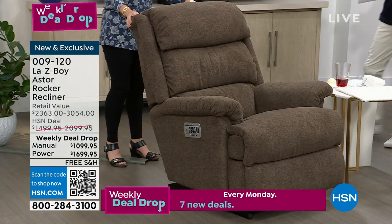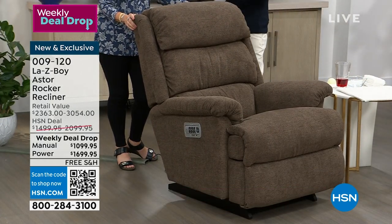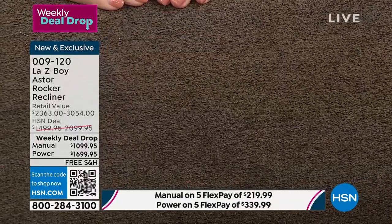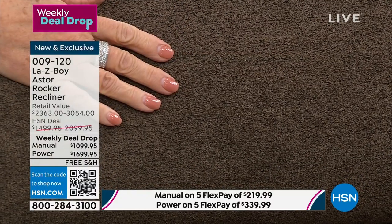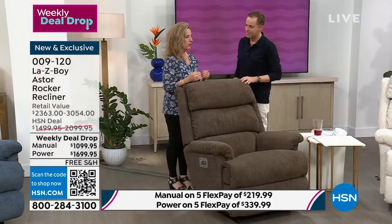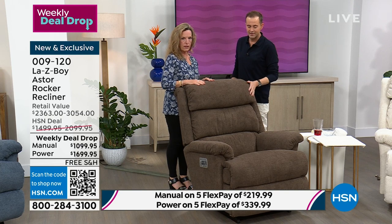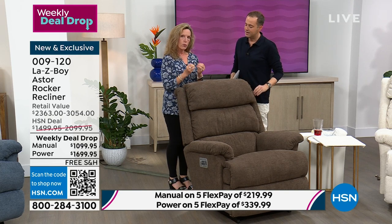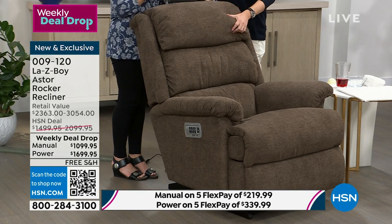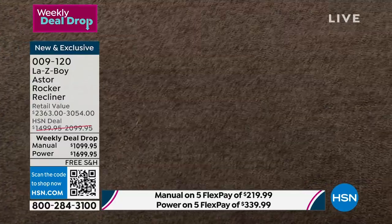There are two colors hanging on by a thread in terms of sellout. Is there any surprise one of them is mocha? The brown families, the mocha family, is the staple in the home — it is a comfort color and people gravitate to comfort. This is that wonderful rich brownie chocolate. What is that if not one of those comfort foods? You can smell the brownie already. That's why we love the mocha.